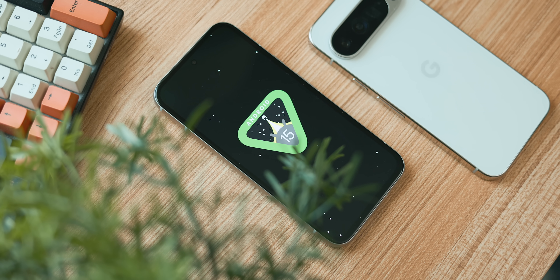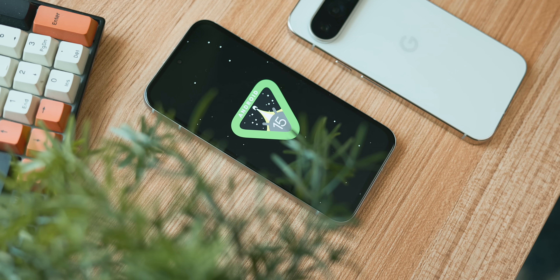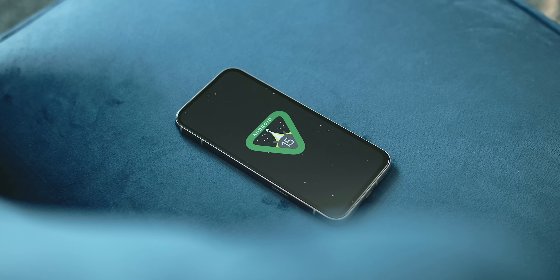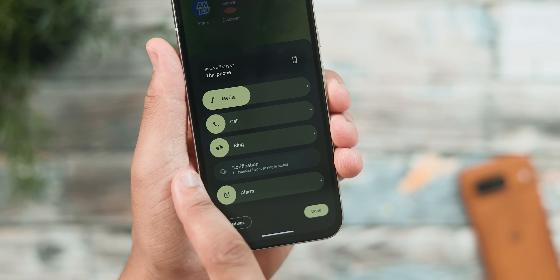It's that time of year where we finally get a new version of Android, as Android 15 stable is officially released. We've covered it extensively on the channel — every single beta, every single change. While Android 15 is more of a cleanup, housekeeping year, there are still a few major changes you should be on the lookout for when you decide to update your device.